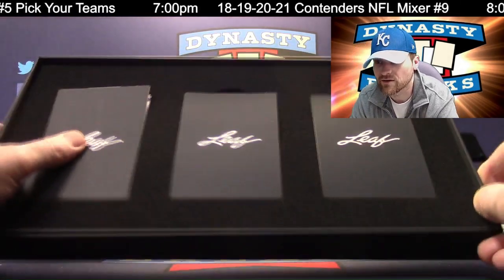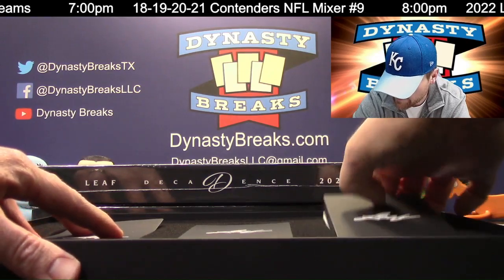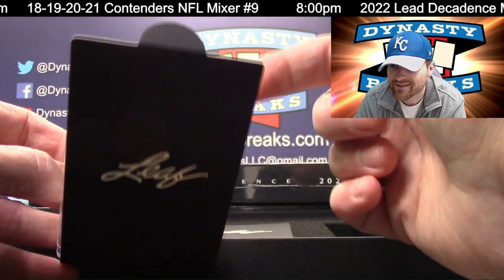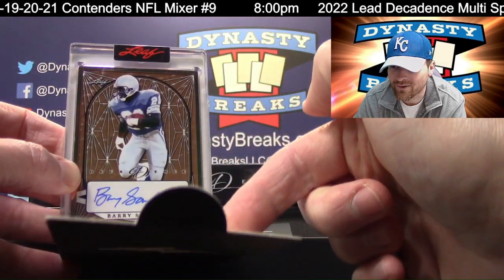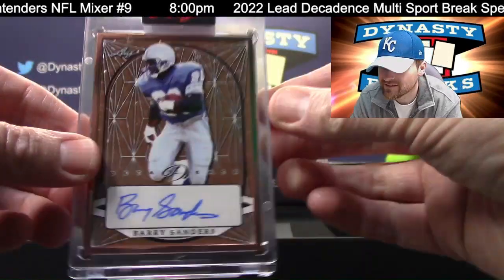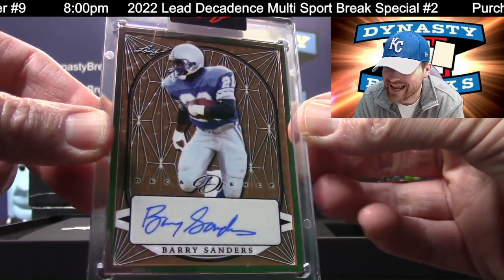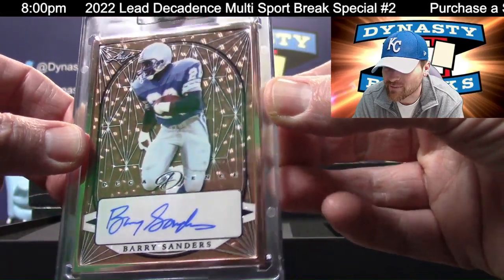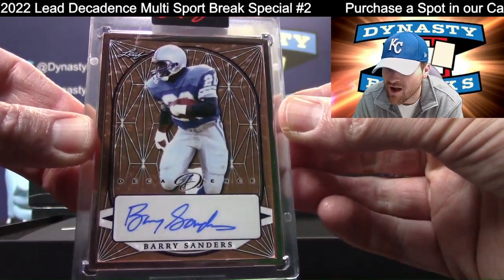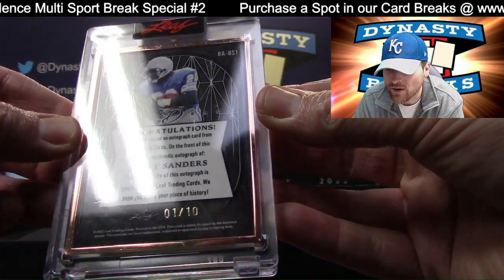The drawbridge opens on the greatest Oklahoma State player in the history of the world — Barry Sanders. I love how it has little stars in the background. Framed Barry bronze. This is cool. One of ten.